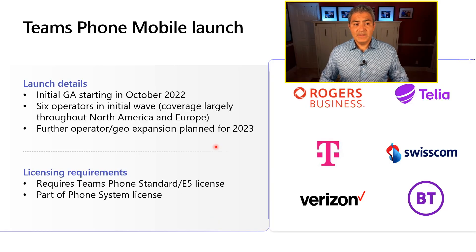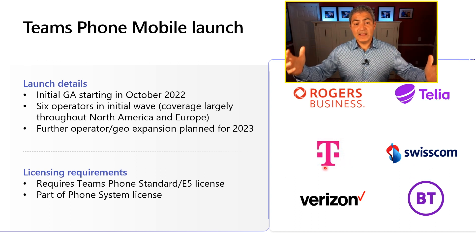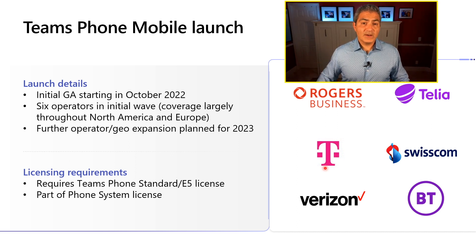We are launching in October 2022 with Rogers and Telia in Sweden, so in Canada and Sweden this is live. Very soon we're going to have it with Verizon, British Telecom, Swisscom, and Deutsche Telekom — expanding even further. Make sure you look out for these providers in your Teams admin center, and I'll show you a screenshot of that in just a minute.